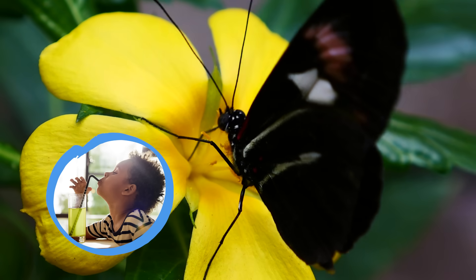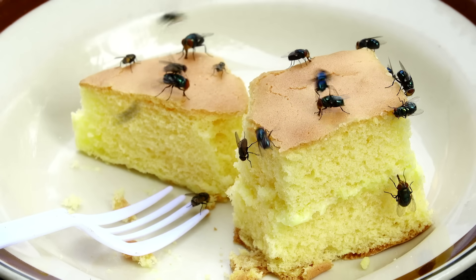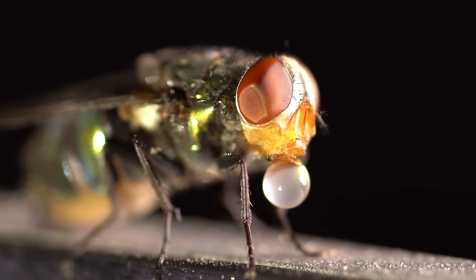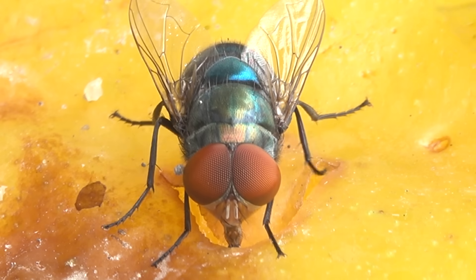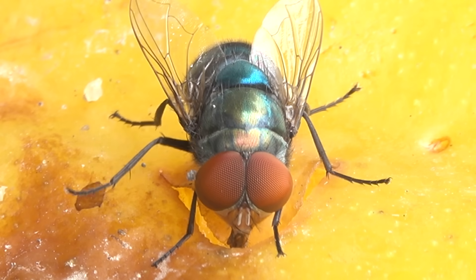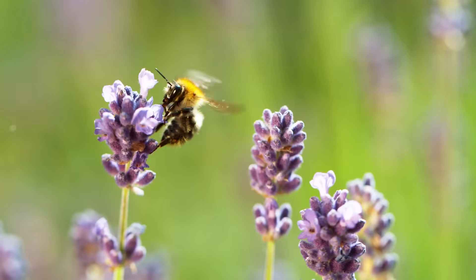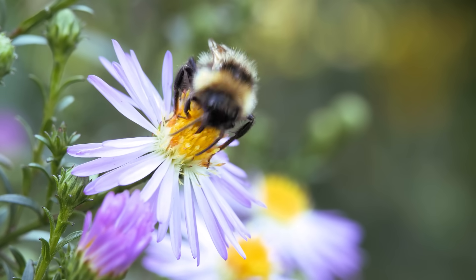I bet almost all of you have seen these buzzing around. Most flies don't have teeth either, so they use their spit to soften their food into a soup so they can drink it. Did you know bees sip up nectar with their long tongues and then save it in one of their two stomachs? So cool.